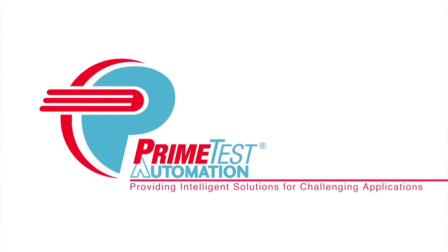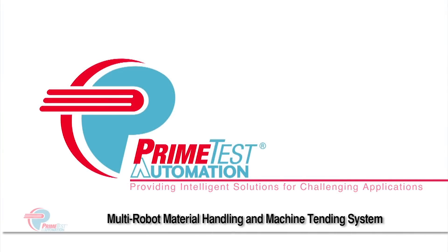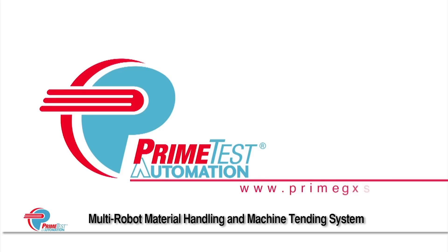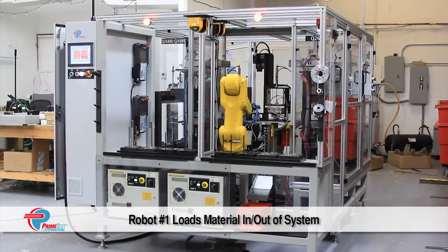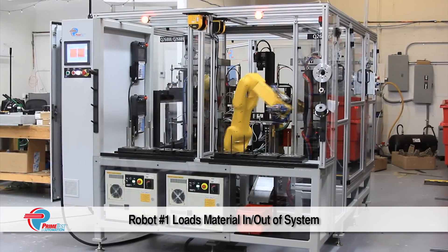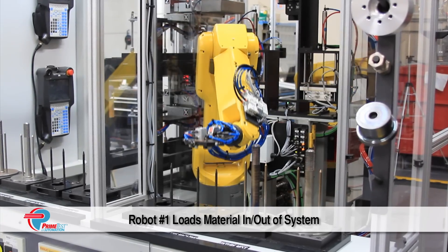For more than 15 years, FANUC America Authorized System Integrator PrimeTest Automation has designed, developed, and integrated efficient automation solutions to meet clients' aggressive goals and stringent quality requirements.